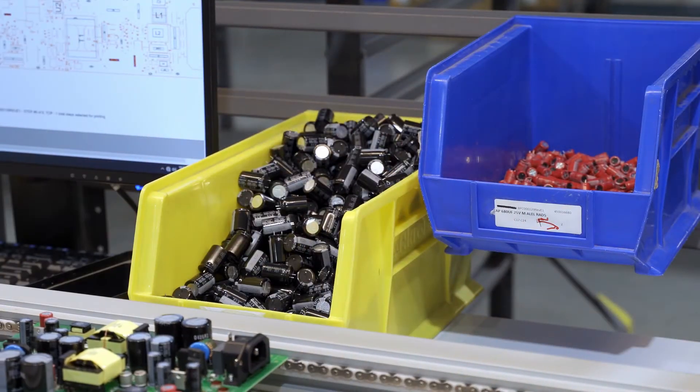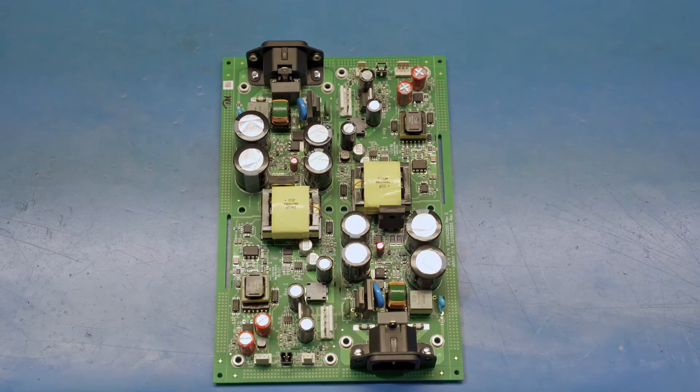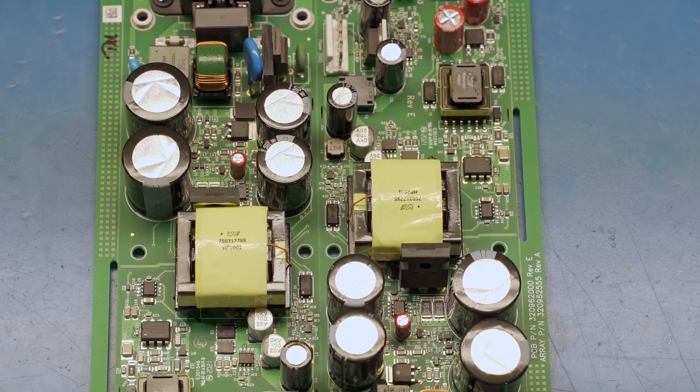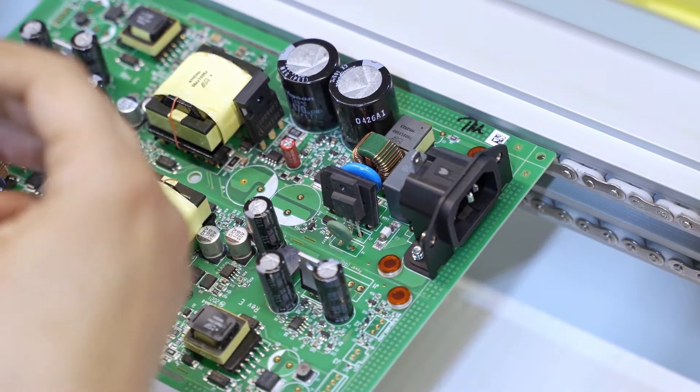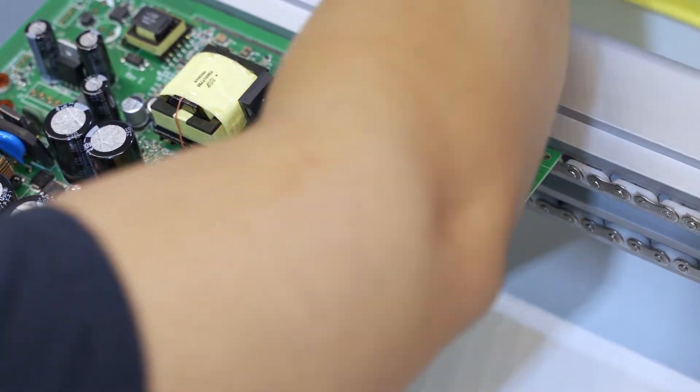At Z-axis, even though only about 10% of the parts we buy are through-hole, nearly 75% of the boards we run are mixed technology — a combination of through-hole and SMT parts. One reason for this is that nearly half of our board assemblies are for high-powered boards, which use capacitors, inductors, and transformers to transfer energy.